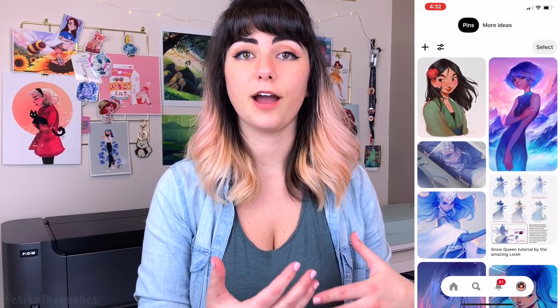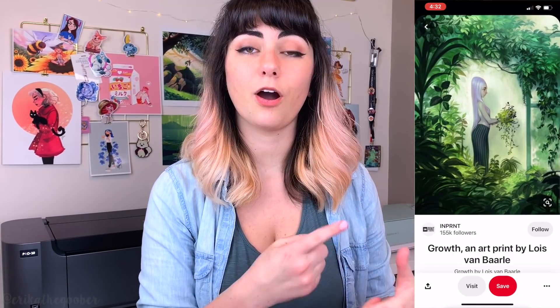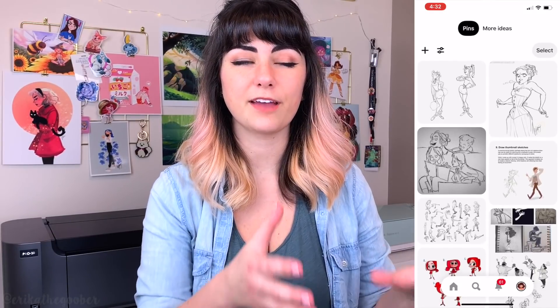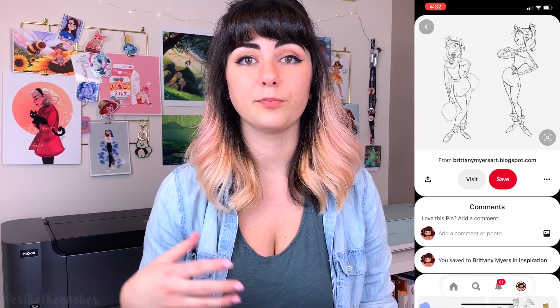So for example, with Lois's work, I really like how she uses color and I like how soft her paintings look, so I would write that on my list. And on Pinterest, when I'm pinning artworks by her, I will only include art that exemplifies these things. Another example: I love Brittany Myers's character designs. The thing I really like about them is they have a nice flow, and the shapes are always really clear in the silhouette. So that's something that I want to bring to my work more, and I can break down her work and look at it for an example.